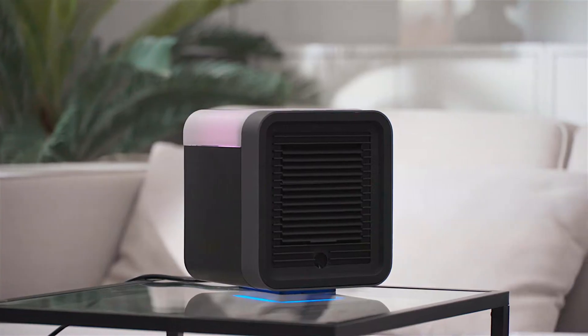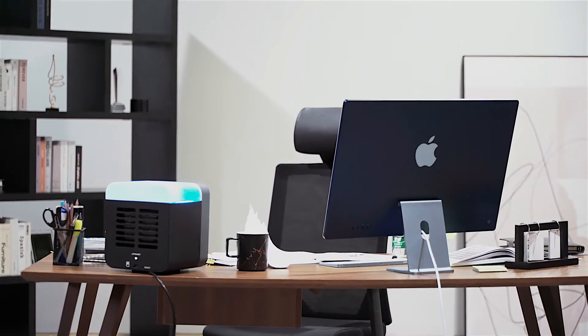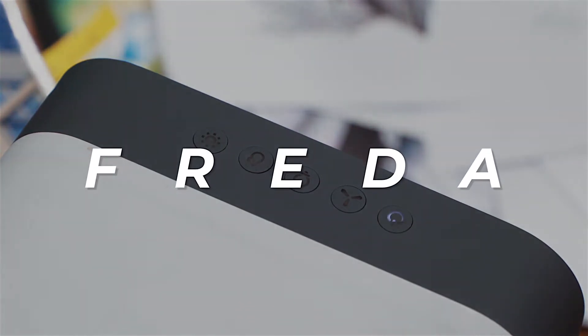Introducing Frida, a multifunctional 5-in-1 desktop AC for all seasons. Why is it so versatile? Frida can be used for cooling, heating, humidifying, purifying, and even sanitizing.